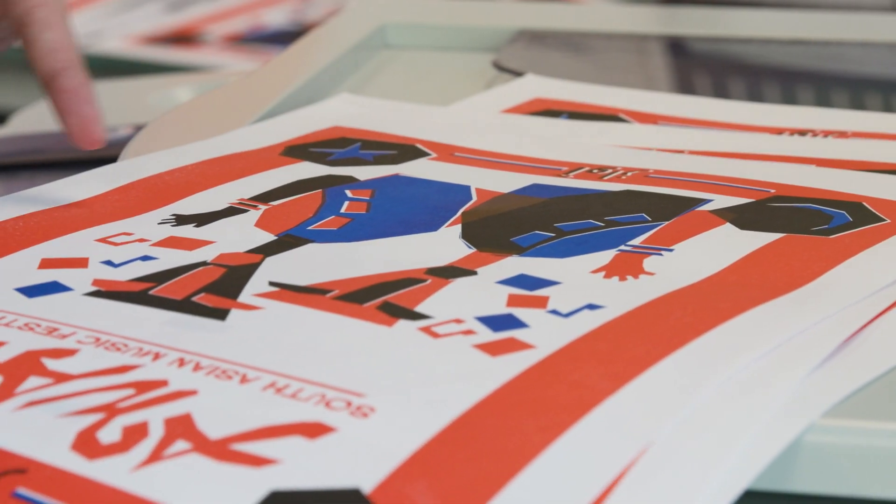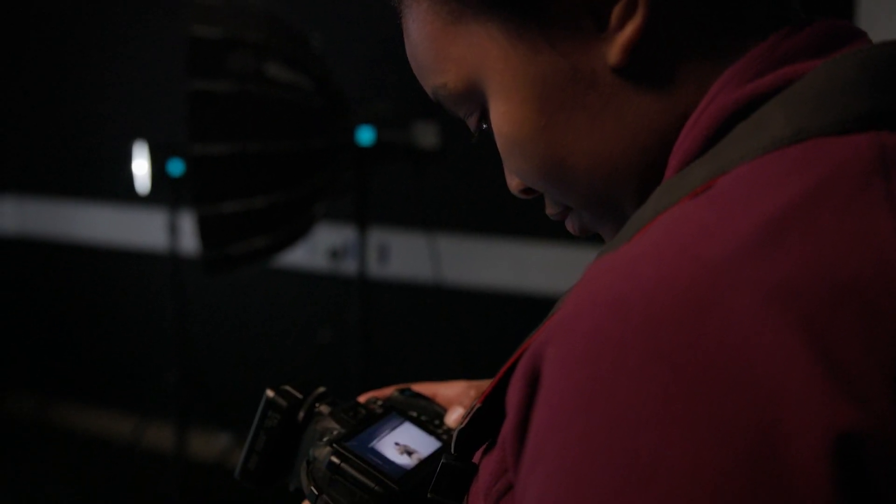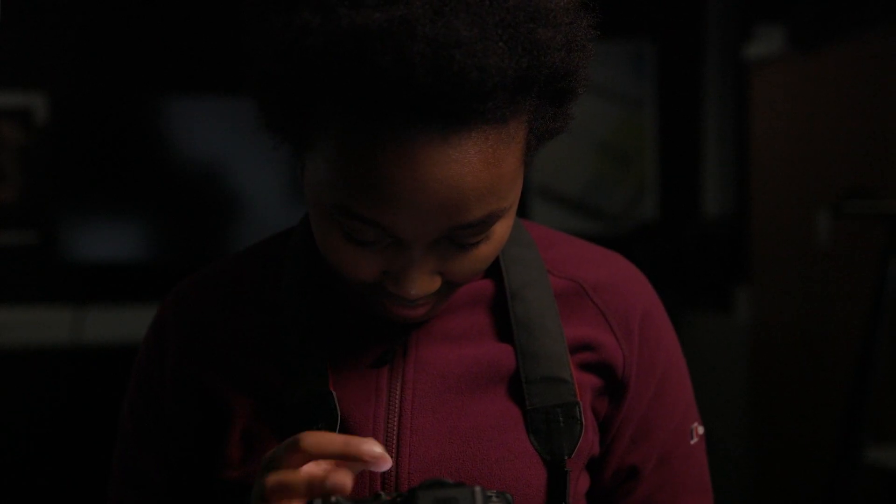We have our paper lab which includes our cut and crease machine, laminate and hot foiling. We also have a dedicated photography studio for our graphic design students where they can do product shoots and different things for the projects.